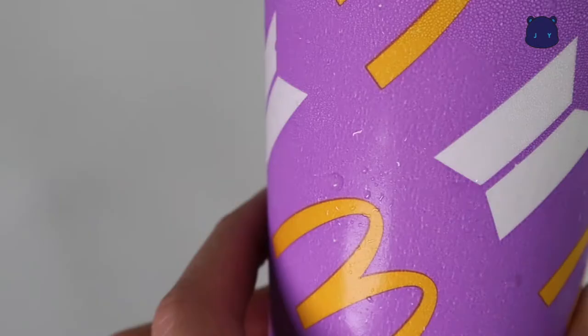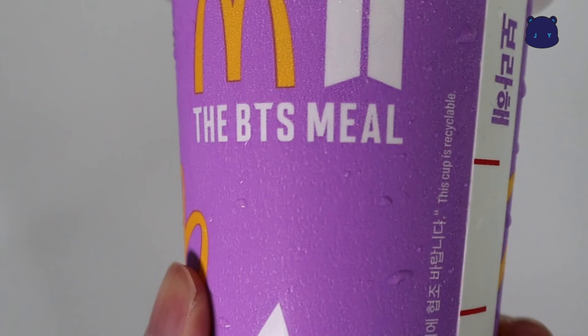The color of the cup is really nice. This is how the Korean BTS set looks. I actually searched on eBay, and some people are selling the whole BTS set — some even for 2,000 USD. Really crazy, right?